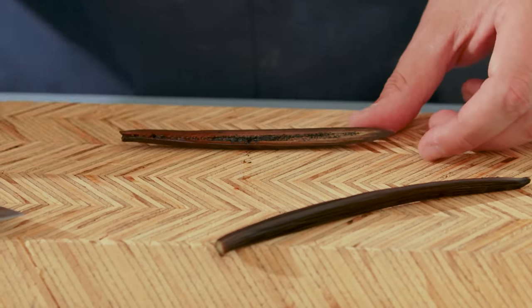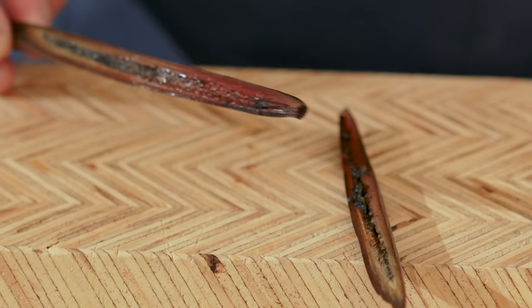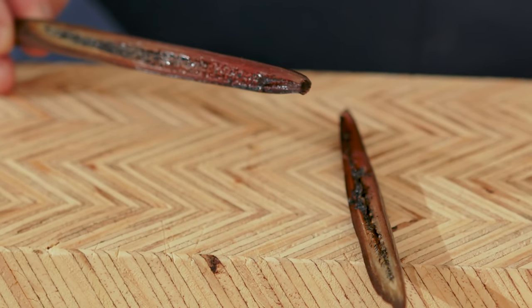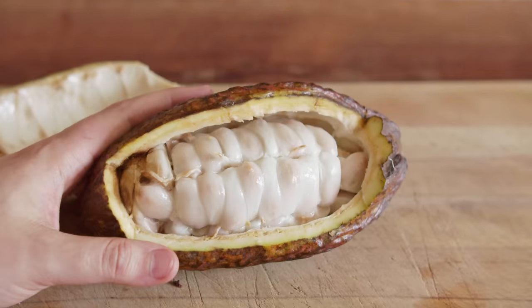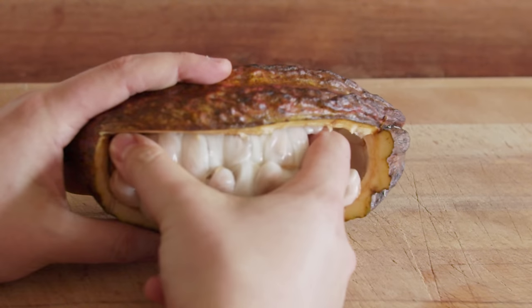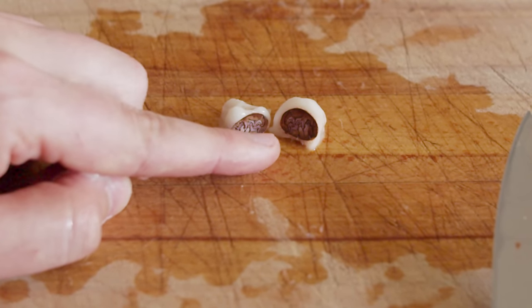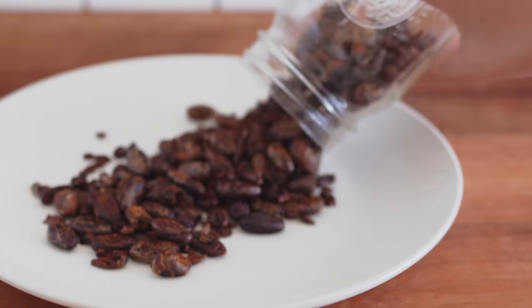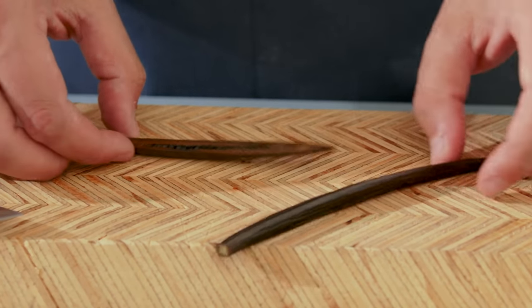As I said, it doesn't really smell like vanilla at this stage. There is an element of it, but it's very faint — it has a more tropical, almost fruity, flowery smell, which is actually pretty nice. This reminds me of chocolate: when you taste the seed inside a cocoa pod it really doesn't taste like chocolate. It's only through fermentation and roasting that it develops the flavor we know. Similarly, we're going to do the same thing for vanilla.